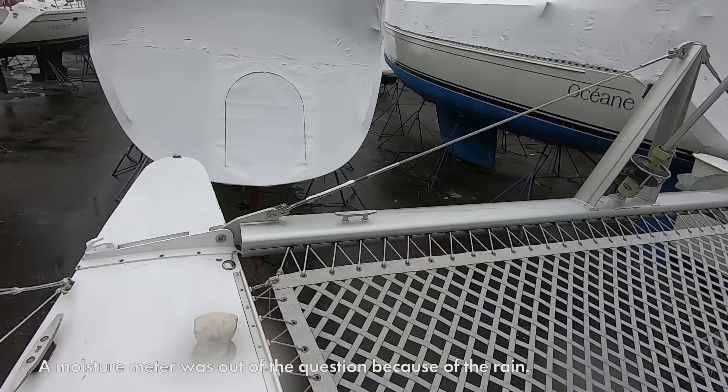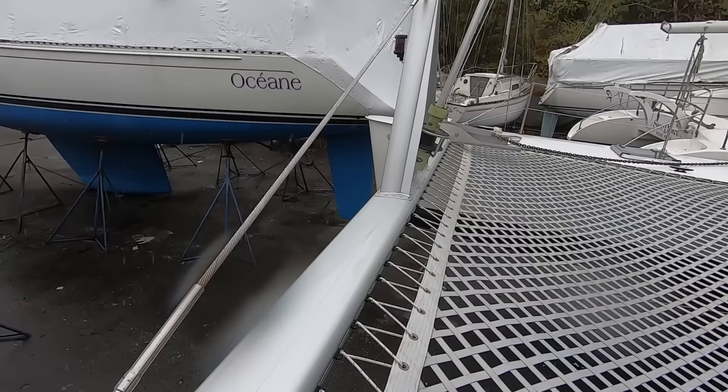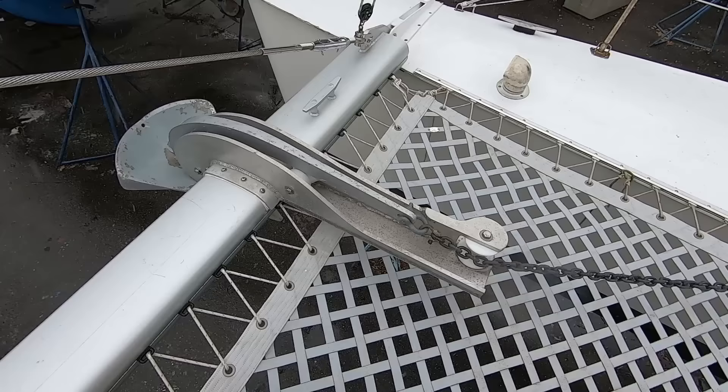I think it's safe to say this crossbeam is brand new as well - it looks beautiful. The trampoline is okay for now but I'd want to replace it. There's a brand new bow roller, a newer anchor, and it looks like a new windlass too.